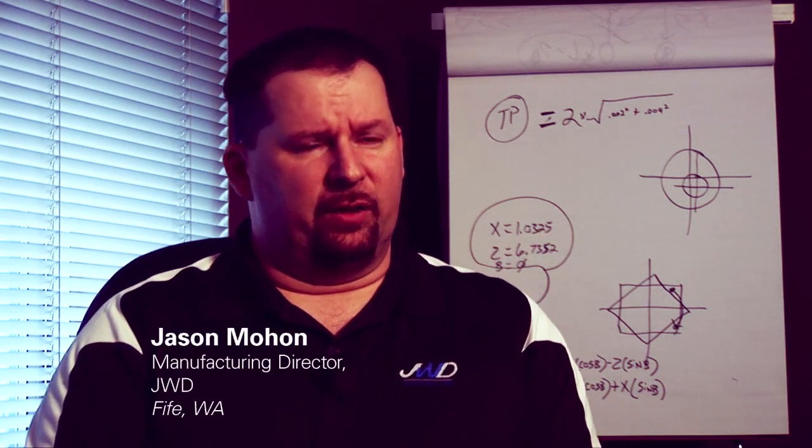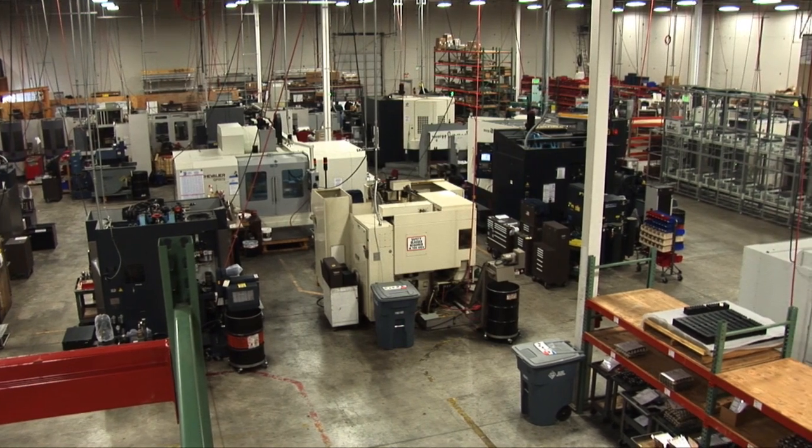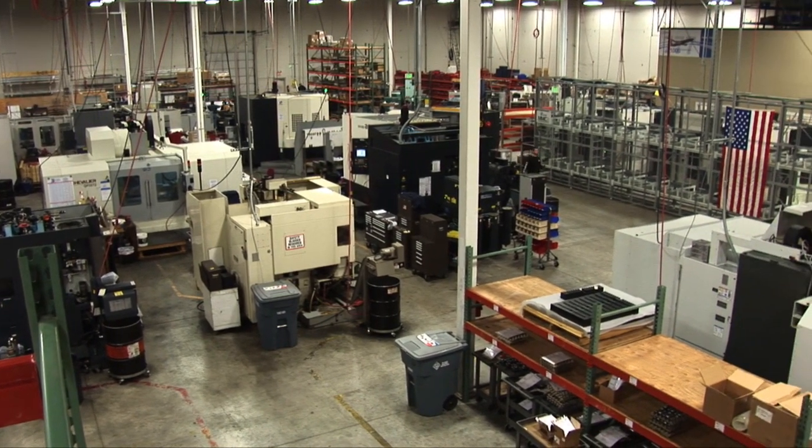My name is Jason Mohan. I'm the Manufacturing Director at JWD Machine. We're an aerospace and defense manufacturing company based out of Fife, Washington.